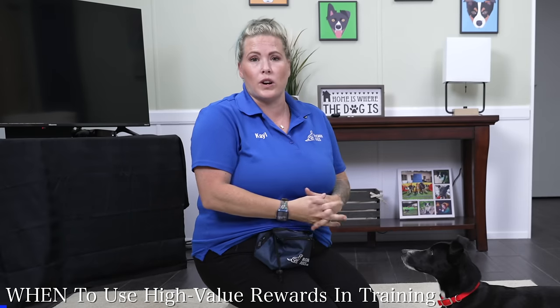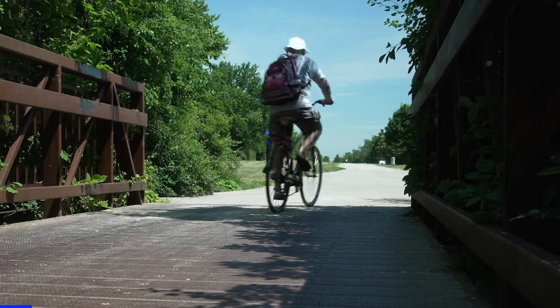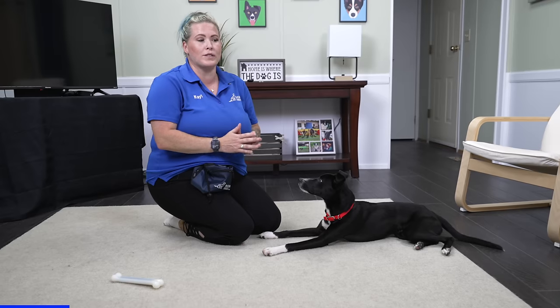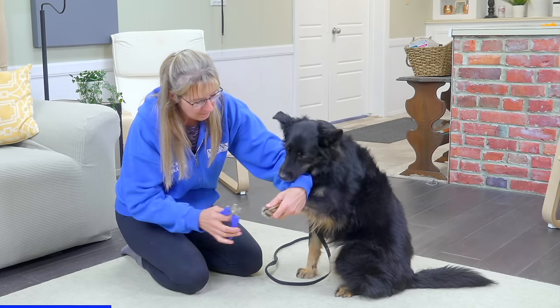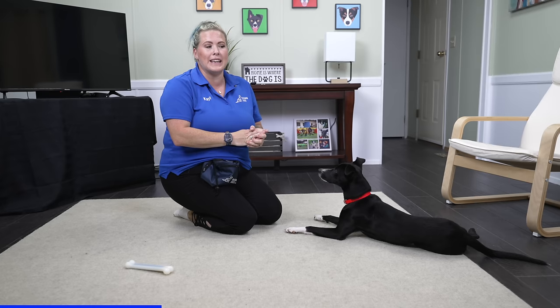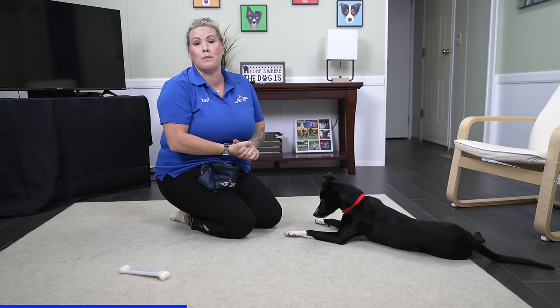When should you be using high value rewards? There's the obvious situation where your dog is in a very distracting environment, but another situation people often don't think about is when your dog isn't necessarily overexcited but maybe a little unsure or worried. Maybe you're taking them to the vet, clipping toenails, or your dog is nervous about getting in the car. Anytime your dog needs a little bit more help, those are really good situations to use high value rewards because it gives the dog more drive to do something they maybe don't love.